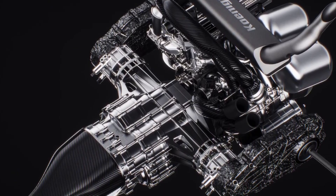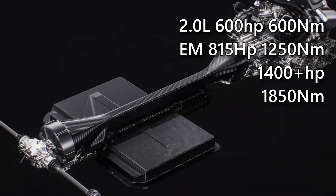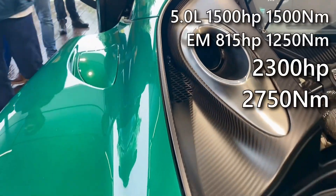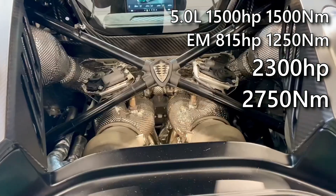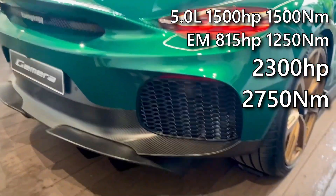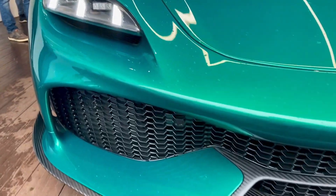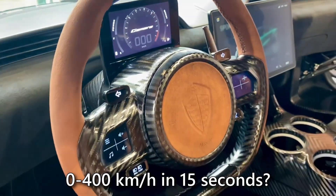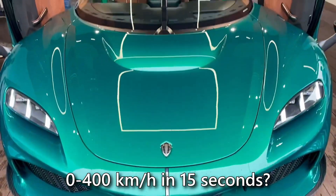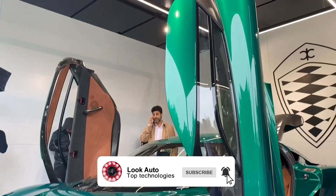The version with the 2-liter engine produces 1,400 horsepower and 1,850 Nm of torque, while the version with a V8 outputs 2,300 horsepower and 2,750 Nm of torque, setting an absolute record for any road car in the world. How fast will the production Koenigsegg Gemera accelerate, if the Koenigsegg Regera could reach 400 kilometers per hour in just 20 seconds, and it has 800 fewer horsepower? Leave your thoughts in the comments, subscribe to the channel, and goodbye everyone.